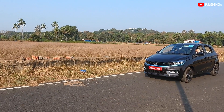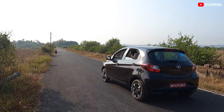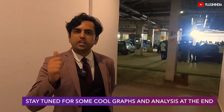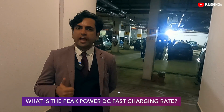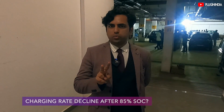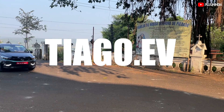The Tata Tiago EV is a new EV by Tata Motors that runs on a 400-volt architecture. In this video, we are going to test the car's charging rate, the curve of the charging, and how many amps the car can take. We're hoping to answer two questions: first, how much peak power can the Tata Tiago EV take and for how long can that peak power be maintained? Second, will we see a rapid decline in the charging rate after the battery is 80% charged?